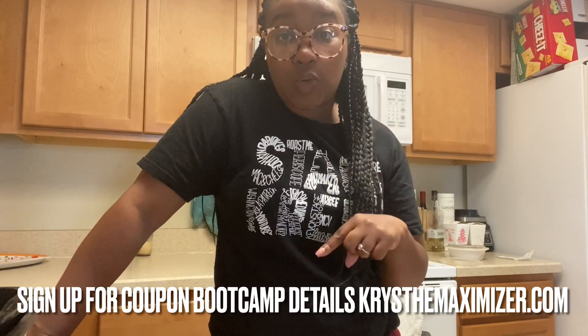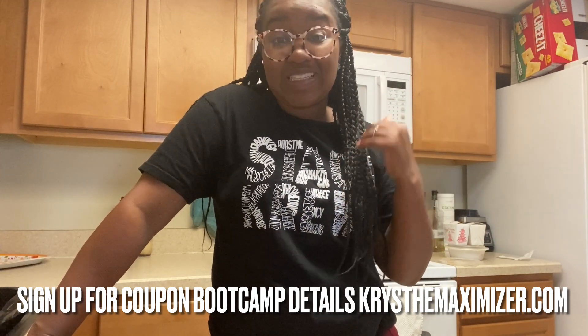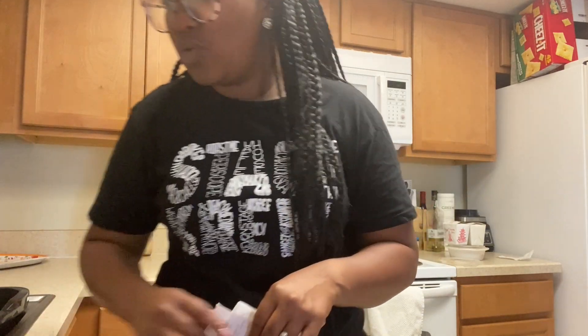Let me know down in the comments if you go to a butcher or how you save on meat. If you're interested in learning how to shop with purpose, get on the wait list or sign up for my coupon boot camp — go to my website and click on 'Work With Me' for the most updated way to work with me. Drop your questions in the comments, and as always please like, share, and subscribe. Thank you so much for watching and I'll see you in the next video!